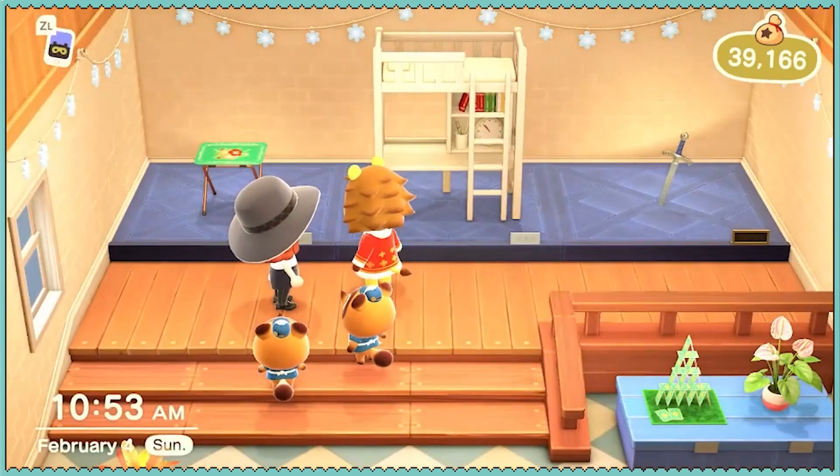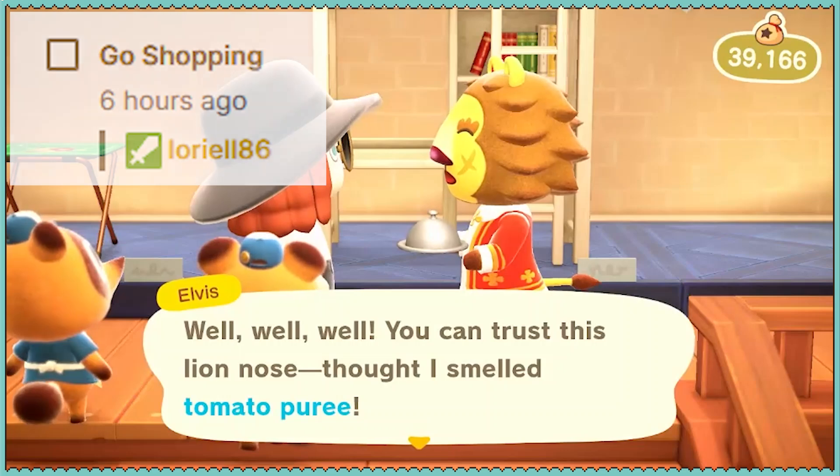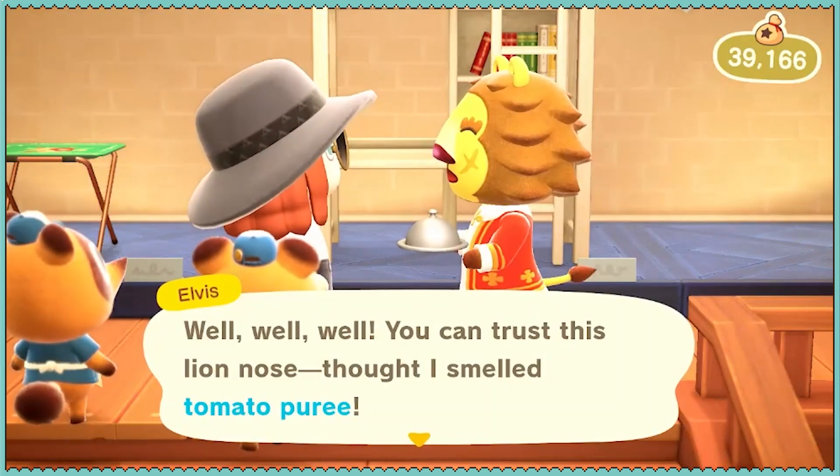Me too, Elvis. We're shopping. I am going shopping. What does that entail? Did I just have to buy something?